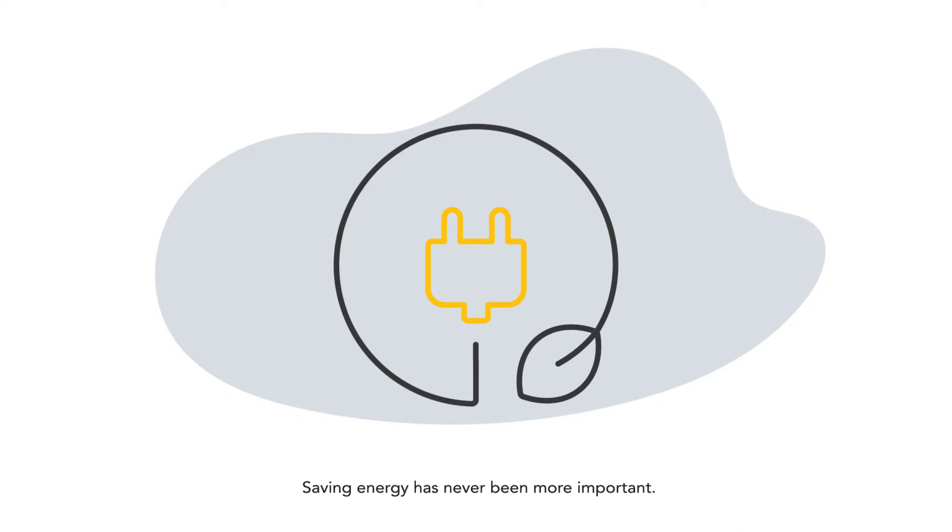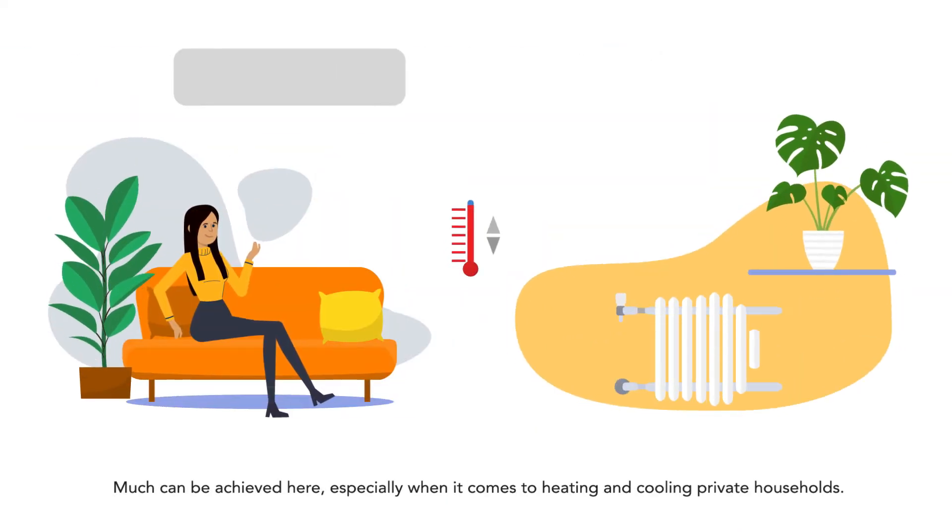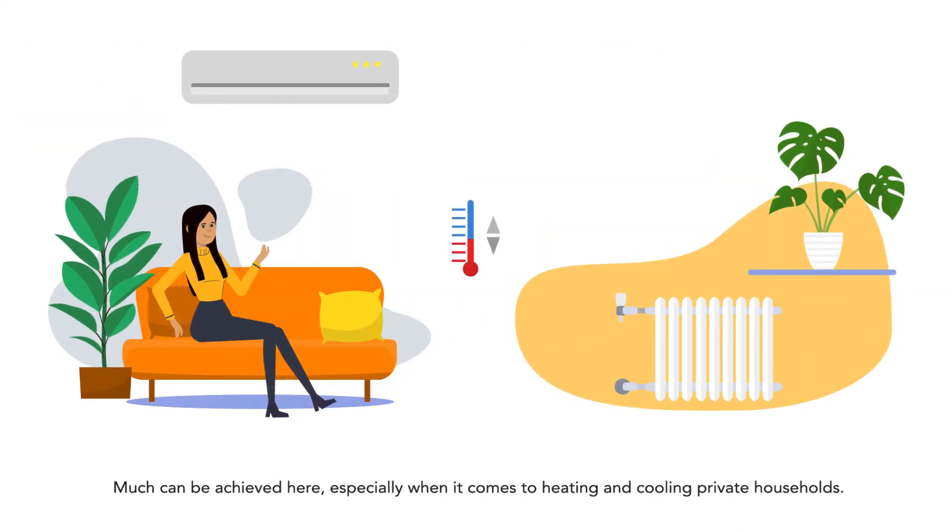Saving energy has never been more important. Much can be achieved here, especially when it comes to heating and cooling private households. But how?